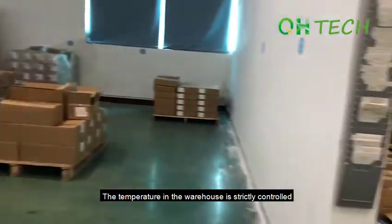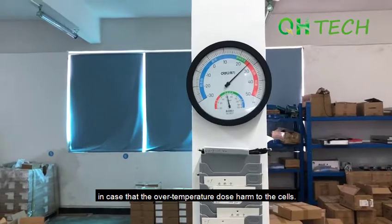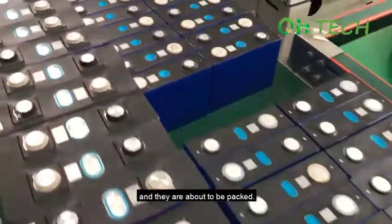The temperature in the warehouse is strictly controlled, in case that over-temperature does harm to the cells. These cells have been selected and they are about to be packed.